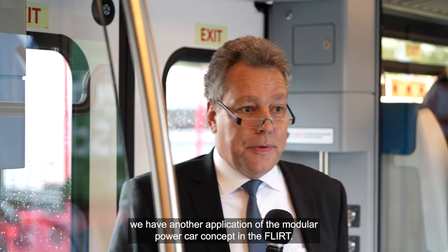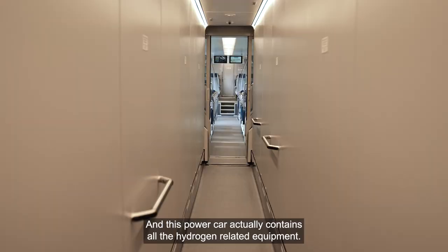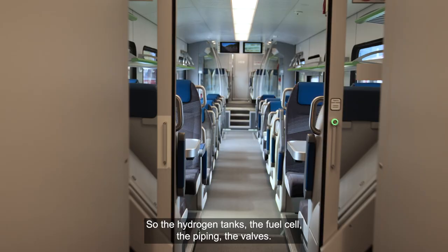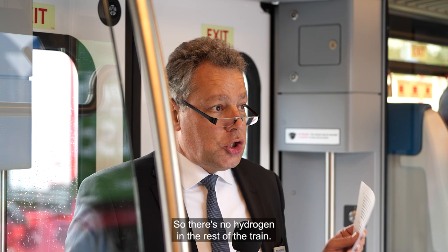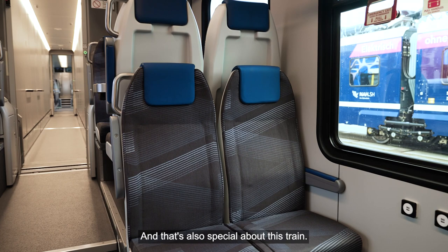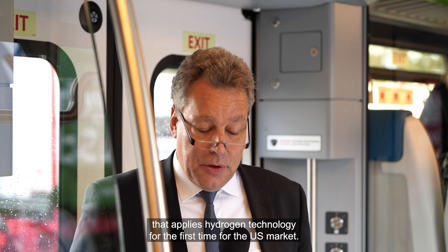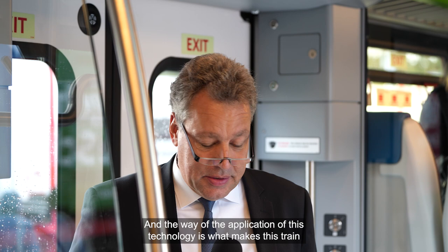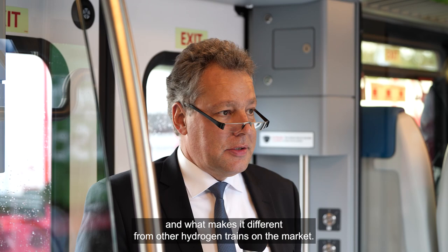The fourth example is another application of the modular power car concept in the FLIRT. The power car is located between the two end cars and contains all the hydrogen-related equipment: the hydrogen tanks, the fuel cell, the piping, and the valves. There is no hydrogen in the rest of the train — no hydrogen above or below the passengers. The hydrogen is completely separated from the passenger compartments and placed in the safest part of the train, which is the middle. Summarizing: this train is a standard FLIRT that applies hydrogen technology for the first time for the US market, and the way this technology is applied is what makes it special and different from other hydrogen trains.